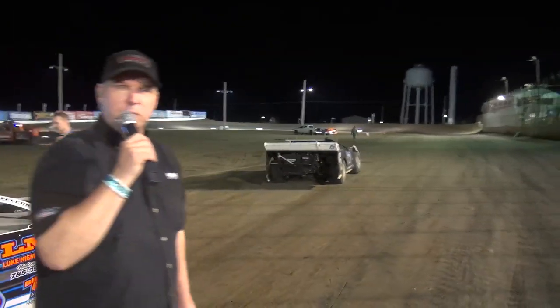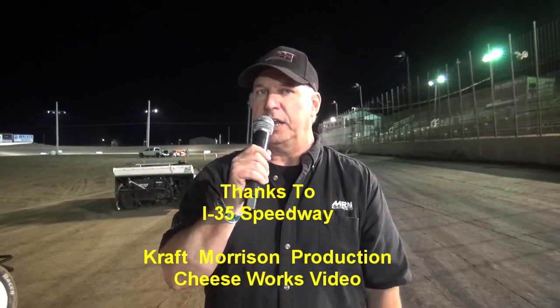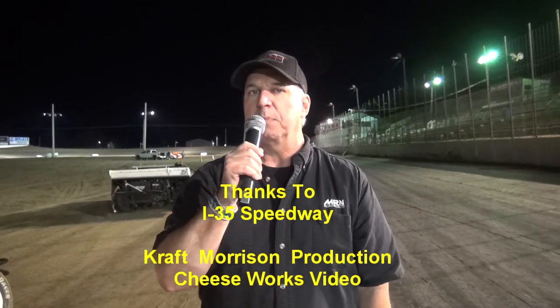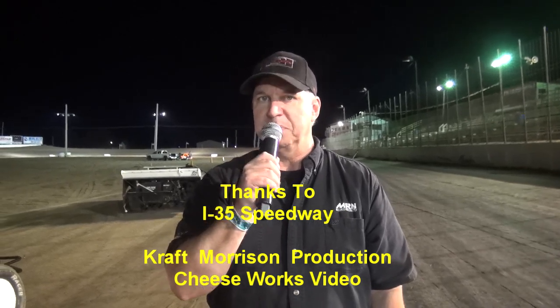That's going to do it here for us tonight. The Park Yacht Group here at I-35 Speedway in Winston, Missouri. Appreciate you guys joining us. Thank you again to CheeseWorks and all the people here to make this night happen, and of course for our sponsor McCarthy Auto Group — couldn't do it without you. Check out McCarthyAutoGroup.com or KCCars.com. Thank you to our cameraman Leroy, the Candyman Morrison — always doing a great job. This is Mark Burrell saying so long, we'll see you next Saturday here at I-35 Speedway for Tompkins Industry Night at the Races. Dirt track racing at its best.